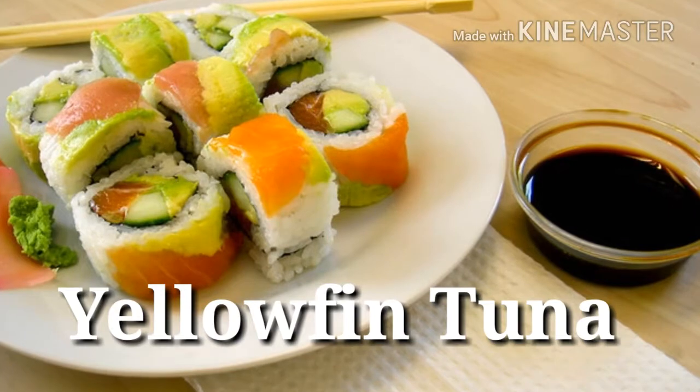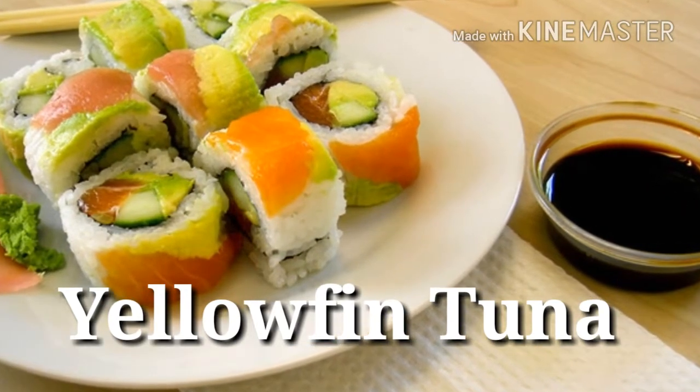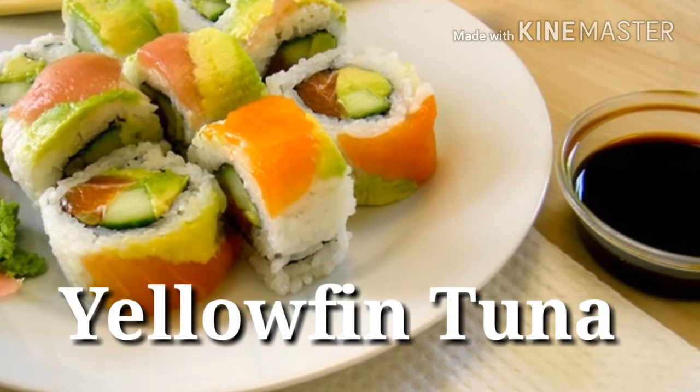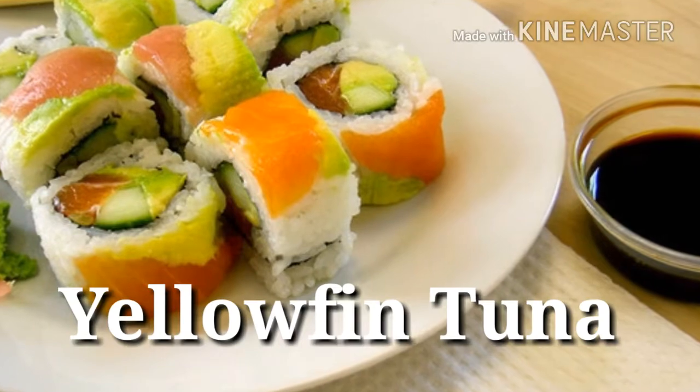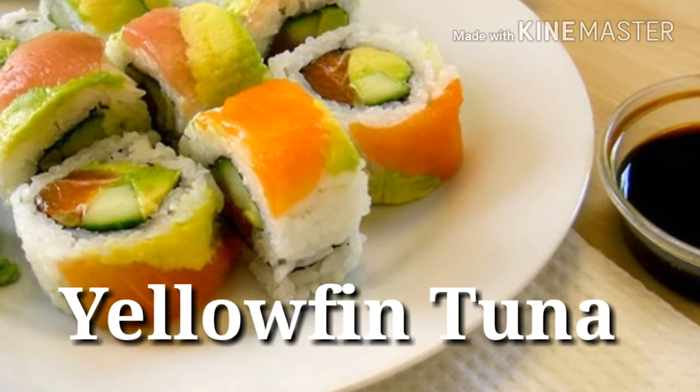12. Yellowfin tuna — Protein power: 25 grams per 3 ounces. This meaty swimmer delivers a boatload of easily digested, premium-quality protein. You'll also benefit from the healthy amount of B vitamins and the potent antioxidant selenium in its flesh.